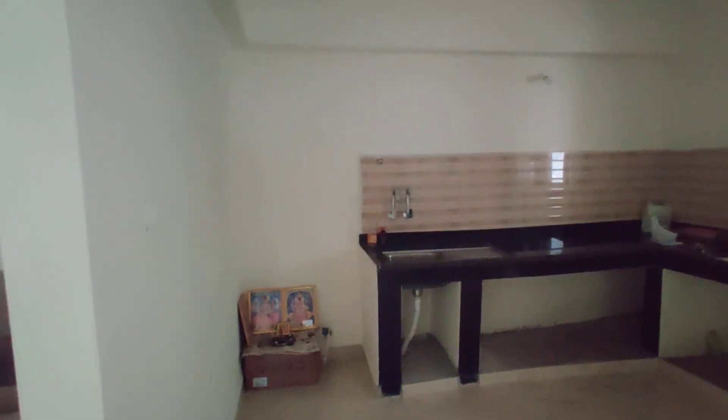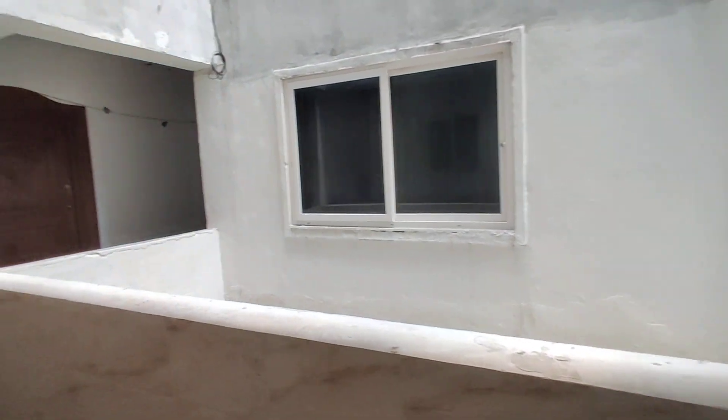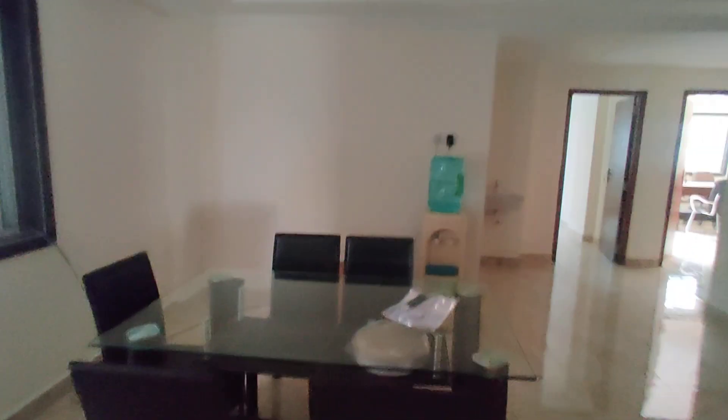Here we have the kitchen, which is attached to the storage area. Next is the 17th floor area which will be the dining area.